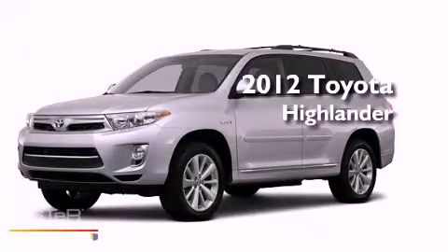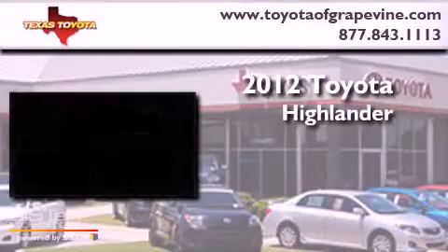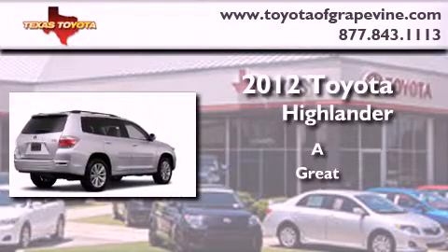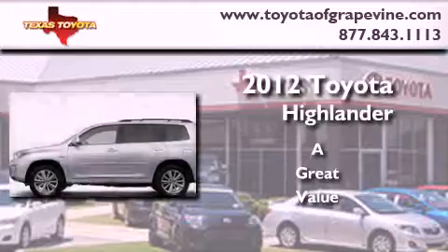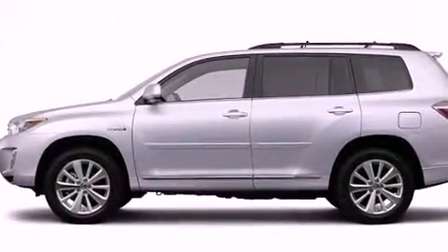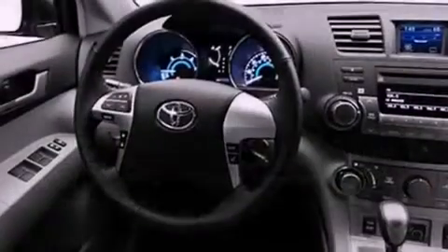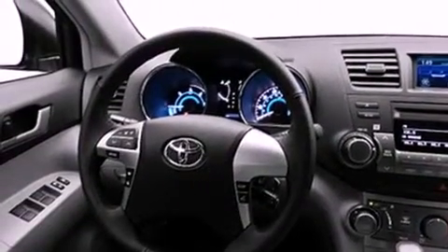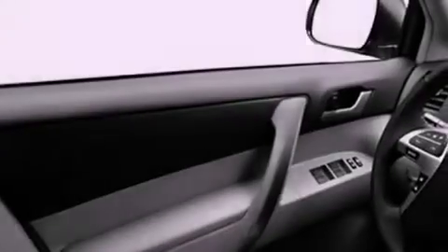This is a brand new 2012 Toyota Highlander. Its top features include keyless ignition, a power moonroof, speed sensitive volume controls, satellite radio, and a backup camera.